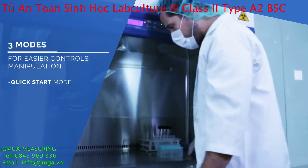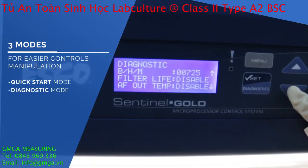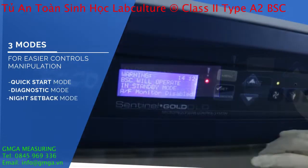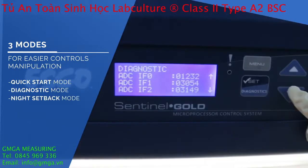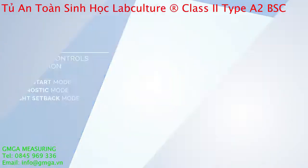Diagnostic Mode for easy checking of the cabinet's operating parameters and to assist servicing. And Night Setback Mode that can provide maintained containment even at energy-saving mode, with the fan running at half speed.